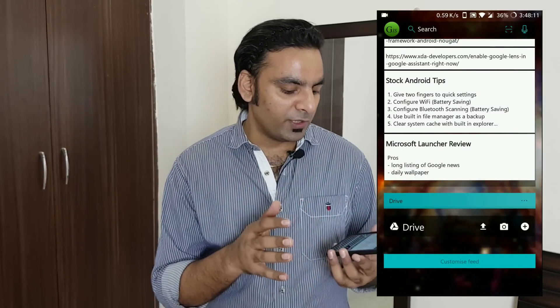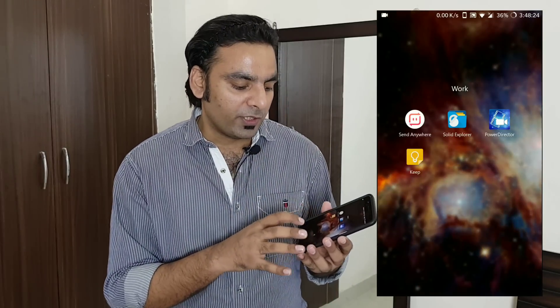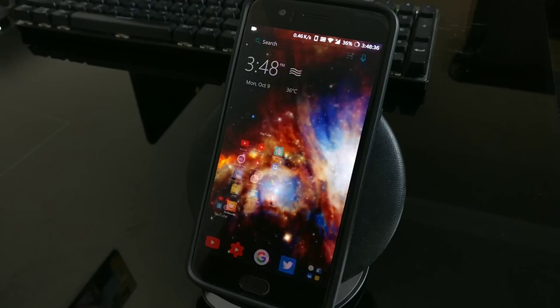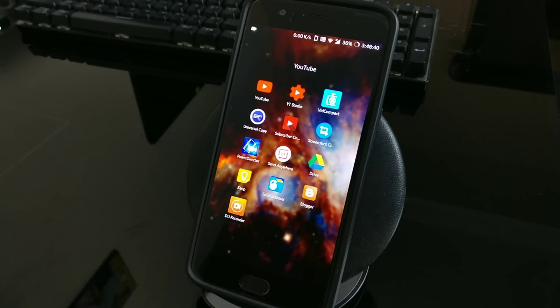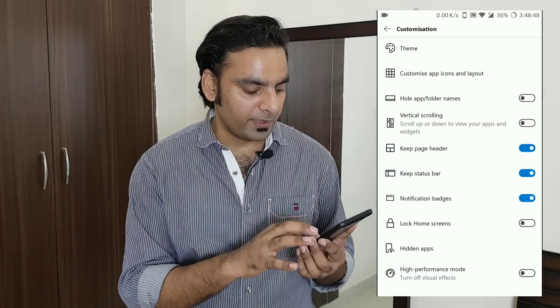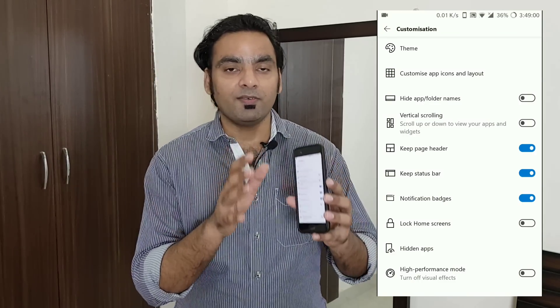The unique features of this launcher are the dock, the feed, and the Bing wallpaper. What I don't like: you can change the icon pack, but you cannot change the folder layout — so if you want a rounded pixel-style folder you can't do that here. You also can't navigate between folders easily. One important feature to note: under customization in launcher settings there's a high performance mode. Since this is an 8GB RAM device it's enabled, but if you have 2GB or 3GB RAM you can turn off the visuals and it still works super smoothly.